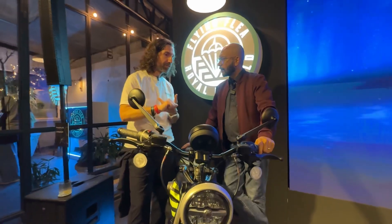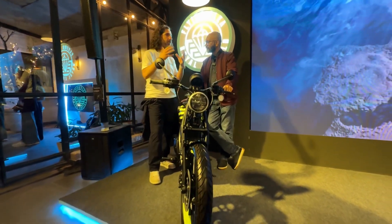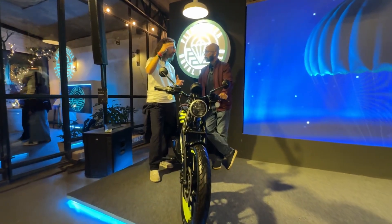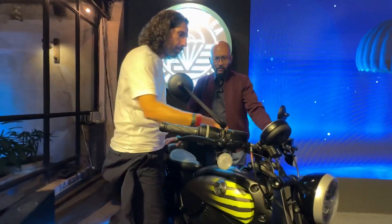There's also a city or eco mode for riding around the city. It's still lively but keeps you from going into the really inefficient zone while riding, and it maximizes regen. There's a custom mode as well — that's where the thousands of options come in.